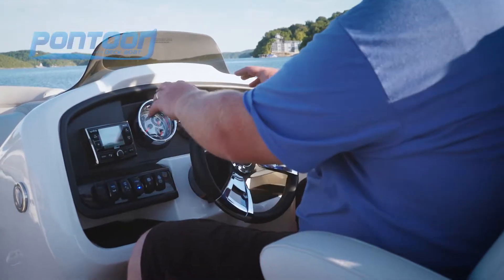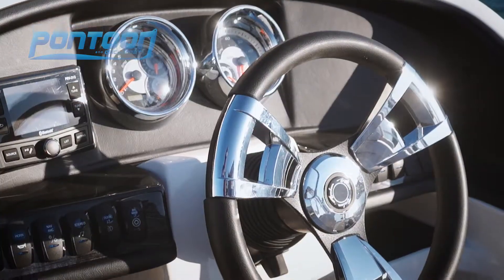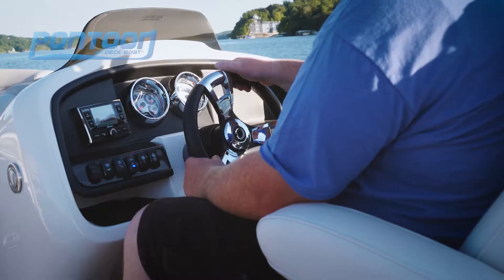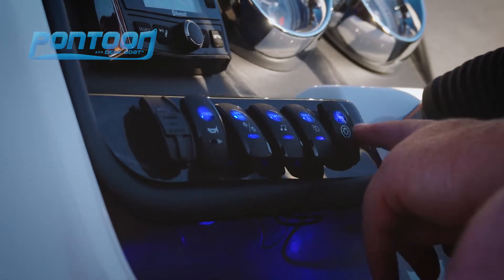Now at the helm, these two large multi-function bezel gauges give a good look to the boat and provide a lot of great information. Over here on the left we've got the Infinity Stereo and a nice row of rocker switches.